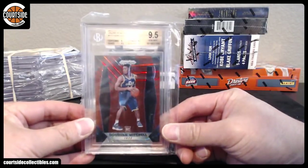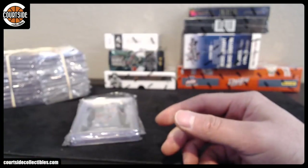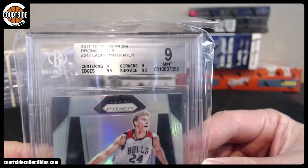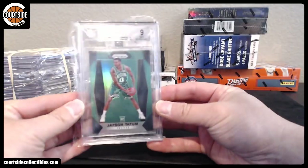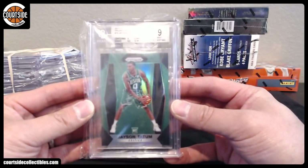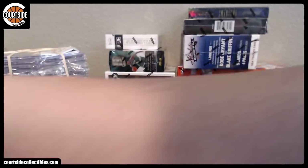Donovan Mitchell, Ruby — 9.5. Lauri Markkanen, BGS 9. Looks like corners and centering were the issue on that one. And Jason Tatum, Green — centering and corners as well. Alright, there you go. Those were bronze cards.